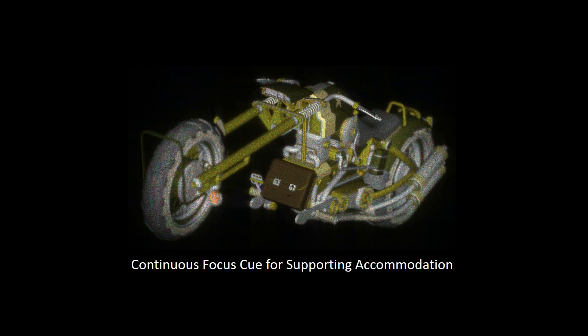Our computer-generated hologram provides continuous focus cues that support the user to freely accommodate into depth. Here we show the focal plane sweeping back and forth in space, and fine features are revealed while out-of-focus blur is shown beyond the focused plane.